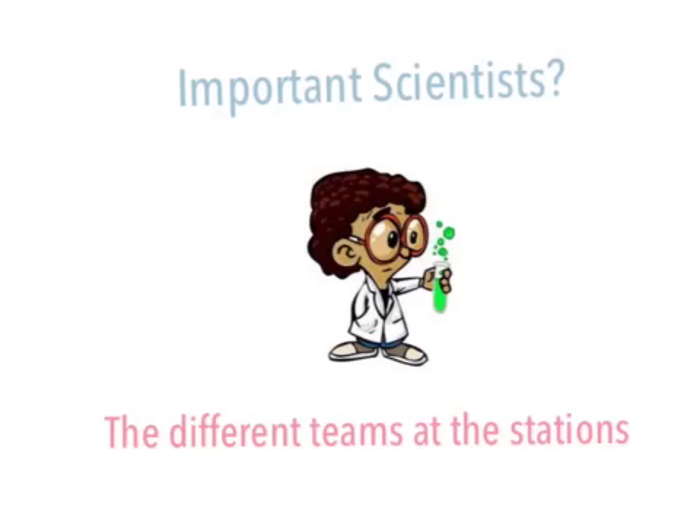Were there any important scientists involved? No, there weren't any specific ones, but there were definitely many teams at the different stations in the United States that helped figure this out. It took a big contribution, not just a couple of scientists figuring it out.